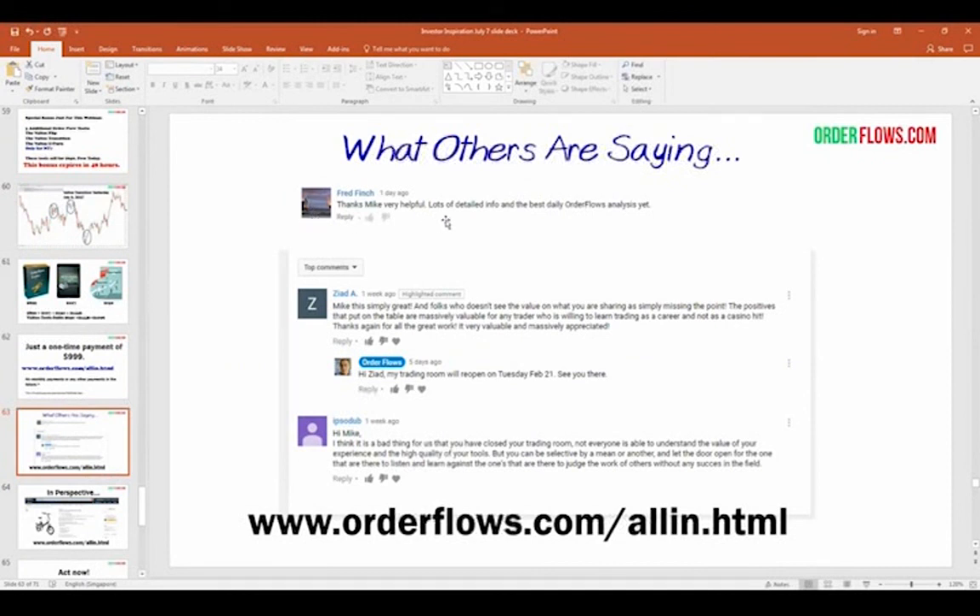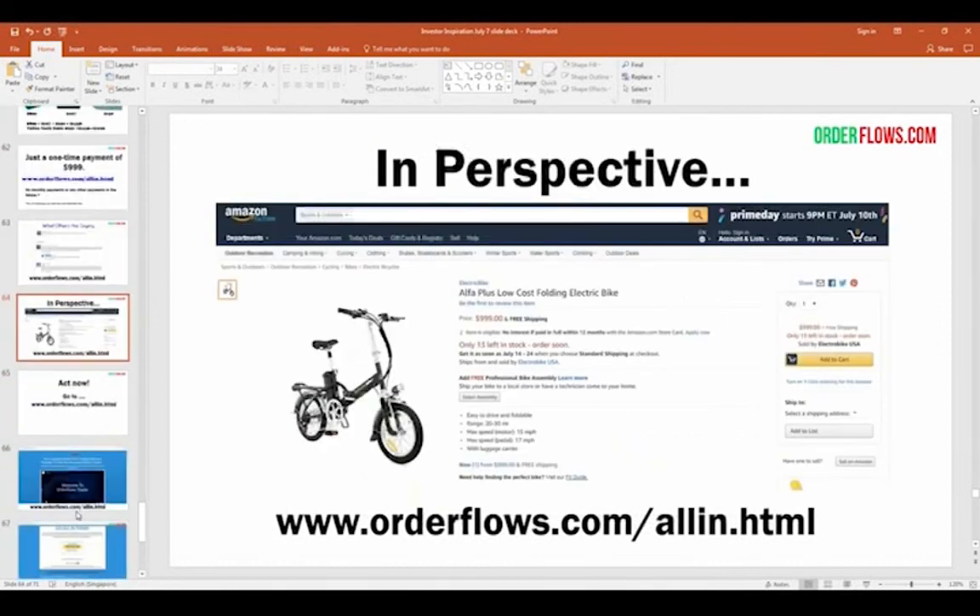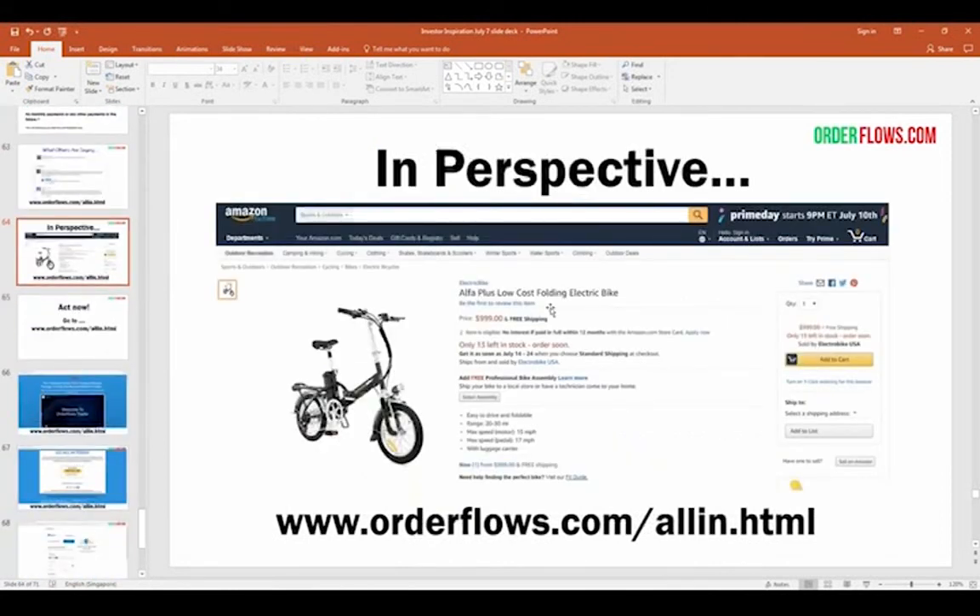People are posting online: very helpful, lots of detailed info, best order flow analysis. Folks who don't see the value in what you're sharing are simply missing the point. The positives on the table are massively valuable for any trader willing to learn trading as a career. To put it in perspective: for $999 you could buy a folding electric bike — or you could learn how to trade and have a better life.